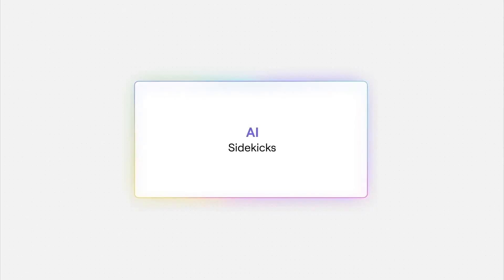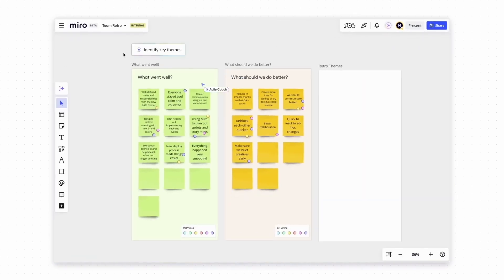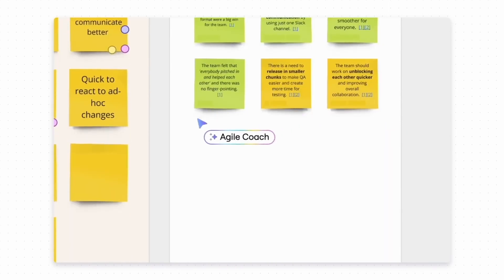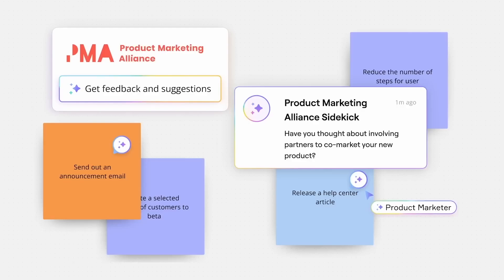AI was of course a very big topic in Miro's announcement, and Miro is doing everything it can to make AI a centerpiece of the experience. One of those features is AI Sidekicks — basically assistants trained around a specific expertise that you can invite to the board to give you feedback, suggestions, and advice. These AI assistants have specific roles such as agile coach, product leader, or scrum master. This reminds me of prompt templates for ChatGPT where you say 'act as' to get it into a specific role, and under the hood Miro is basically doing the same, but with their own trained model built in cooperation with industry experts.